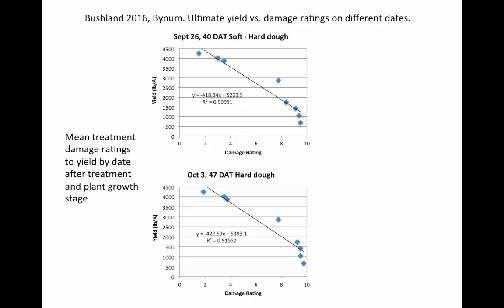The damage is already done by this particular time. Our recommendation to protect the top half of the canopy: go ahead and get that insecticide out quickly, because we went from an average of 30% of the canopy gone to 60% of the canopy gone in just five days. So there's no time to wait.